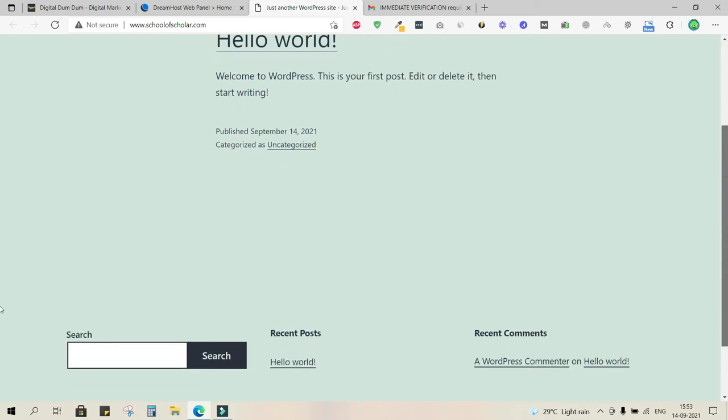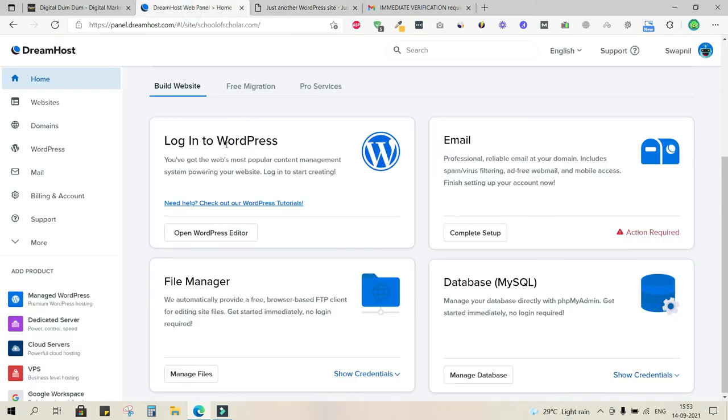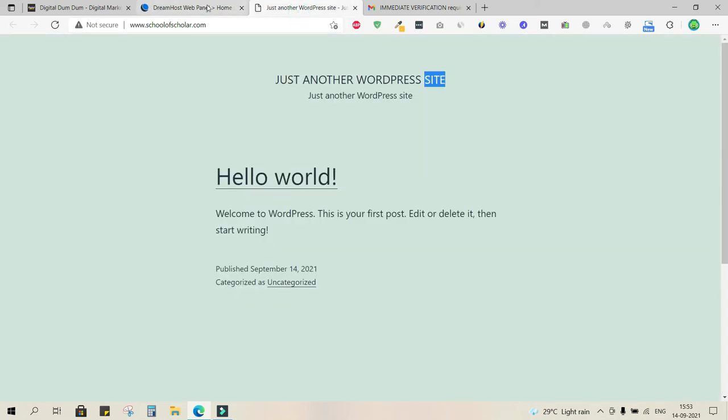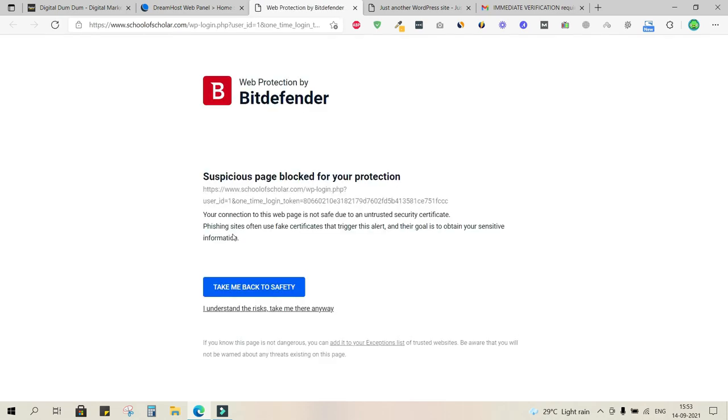Refreshing the URL shows 'Just Another WordPress Site' — WordPress has been installed! Right now it looks very simple and bland, but everything is about to change. First, we need to set a login ID and password. Clicking 'Open WordPress Editor' triggers an antivirus warning because the SSL certificate is not yet installed, showing 'Not Secure' in Chrome.